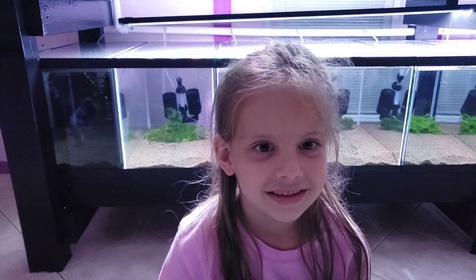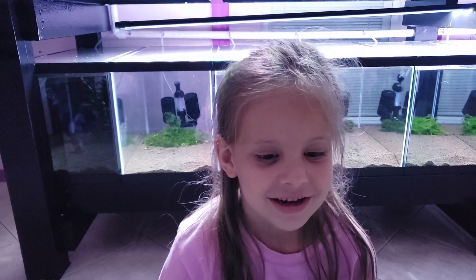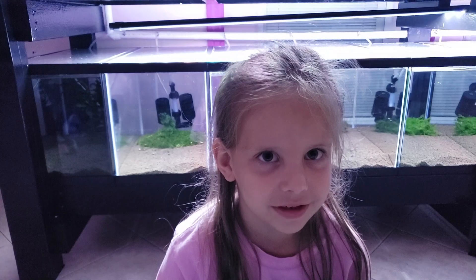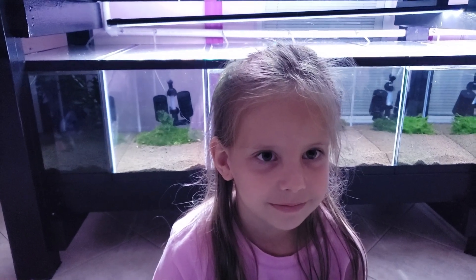Hey, it's Layla here with the Garden of Eder. Today we're going to show you our fish from the fish club today. We are at the Tampa Bay Aquarium Society.